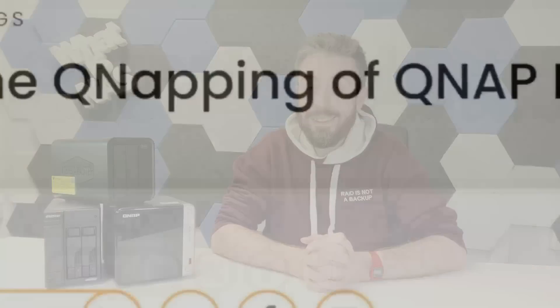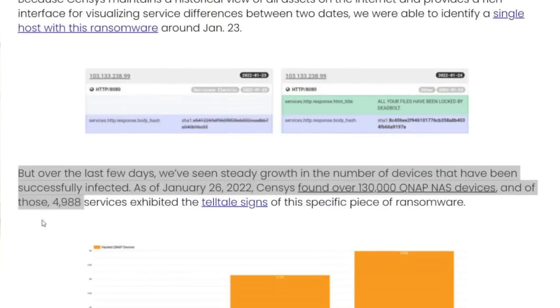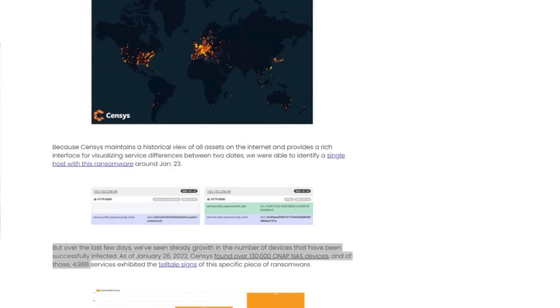It all started in January 2022, when the website census.io reported that there were 130,000 QNAP devices in a susceptible state remotely to this malware. From there, they reported that 4,900 devices were showing signs of either small or large scale impact of a ransomware attack, and that was eventually downgraded to 3,927 showing meaningful signs of attack.